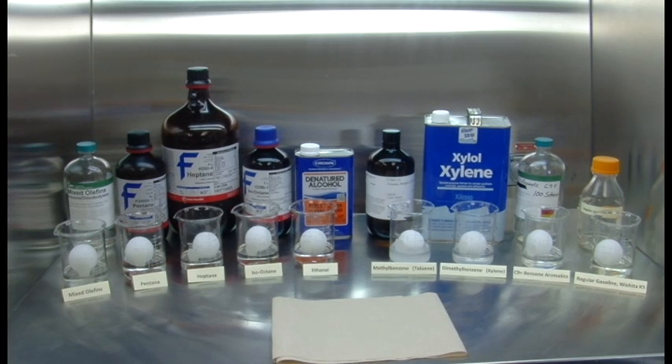Going from left to right of these major components of gasoline: you have mixed olefins, which only average about 10% of gasoline today. Then you have pentane, a light end used more in the wintertime — pentane and isopentane can be 10–15% of gasoline, and in the winter even up to 20%. Then you have heptane, which is the zero reference fuel for octane testing. And next to that you have isooctane, which is the 100 octane fuel rating reference. Both of them are very common.